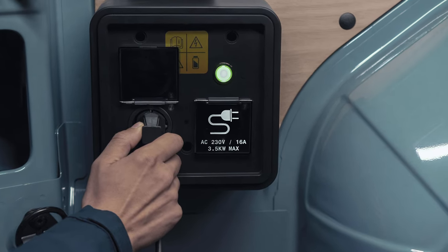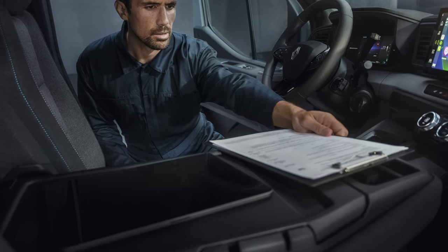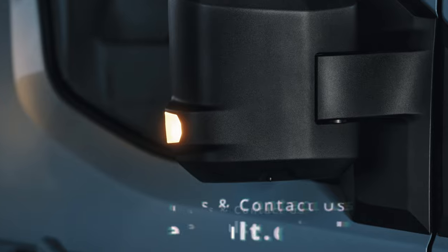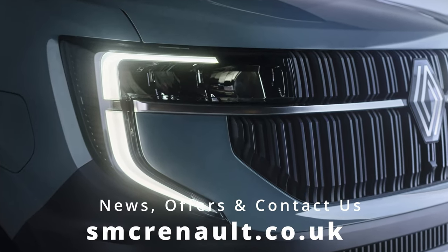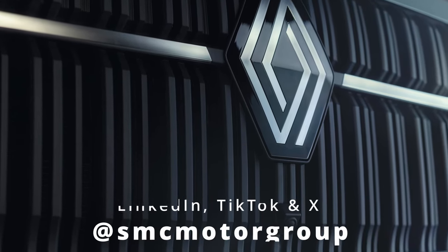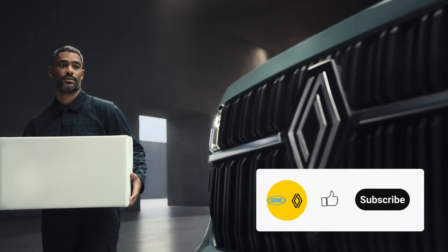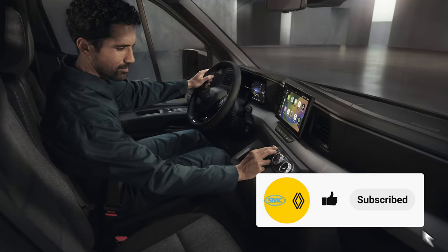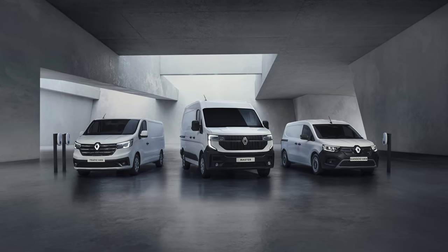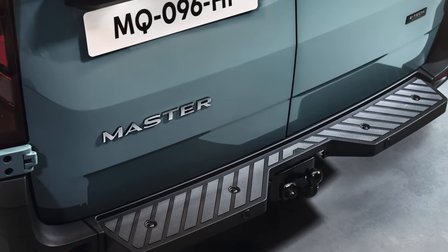If you want to find out more information about the Master and the rest of our Pro Plus range, visit our website smcrenault.co.uk. You can also find us on Facebook and Instagram at SMC Renault, and we're also on LinkedIn, TikTok and X at SMC Motor Group. If you've liked this video, click the like button, click subscribe, and click the bell so you always get notified whenever we make new content — such as our full walkthrough of the van when it lands with us in the summer next year. Thank you very much for watching. I'm Max's AI Voice. This is SMC Motor Group, and I'll see you on the next one.